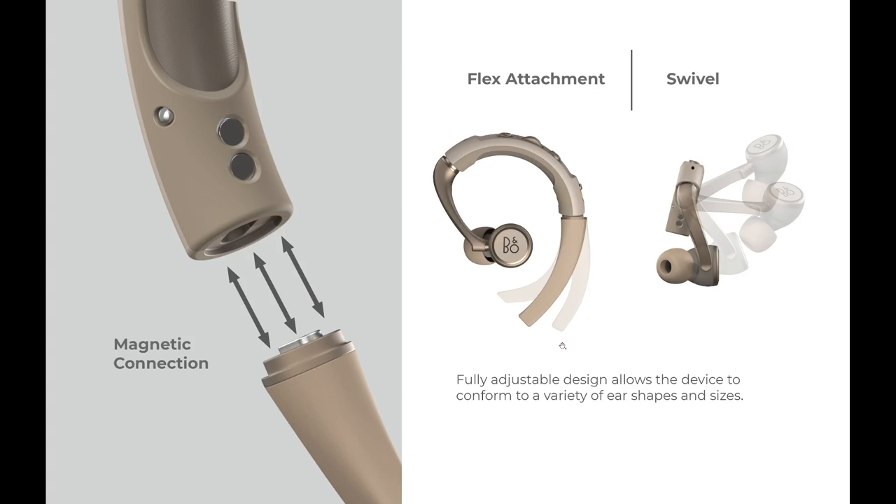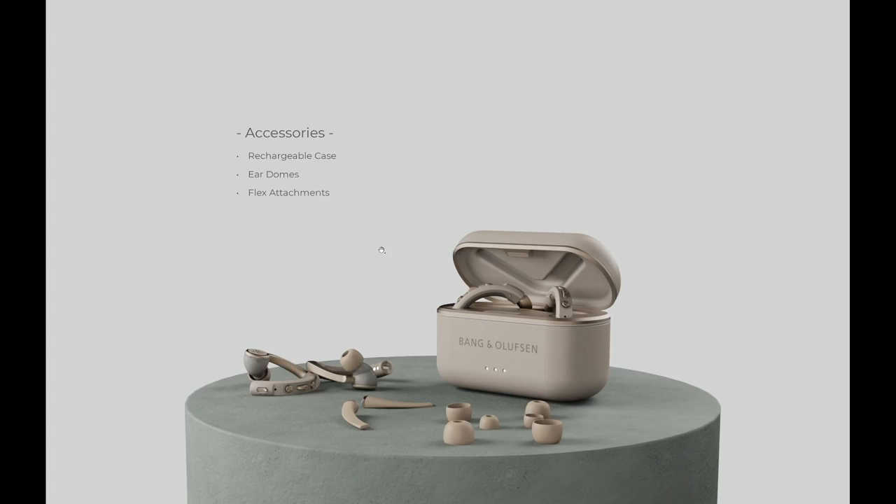Here is the accessories shot. Now that we've seen the product itself, you want to show some of the other things that come with it. In Austin's case, he showed some of the ear tips that it could possibly come with, some variations in the end piece, as well as a charging case. You really want to make this product as real as possible — maybe show some packaging, show it sitting on shelves, or show accessories like what Austin did here. Just bring your product and your design to real life.